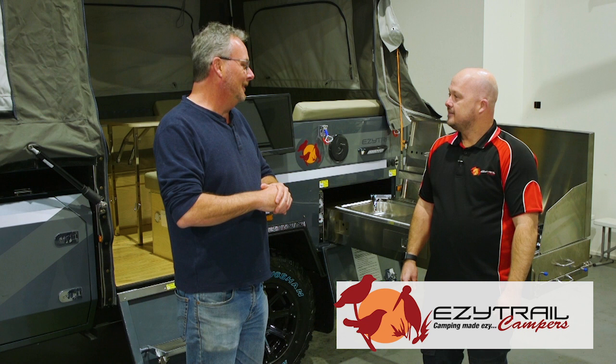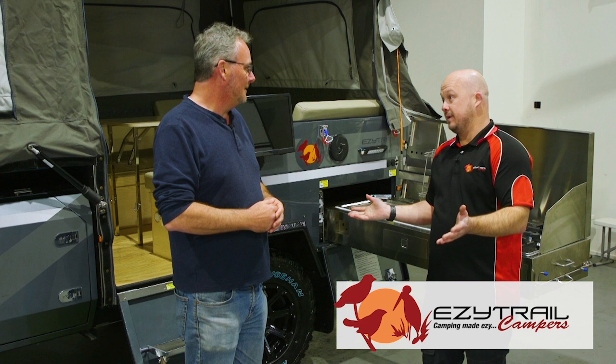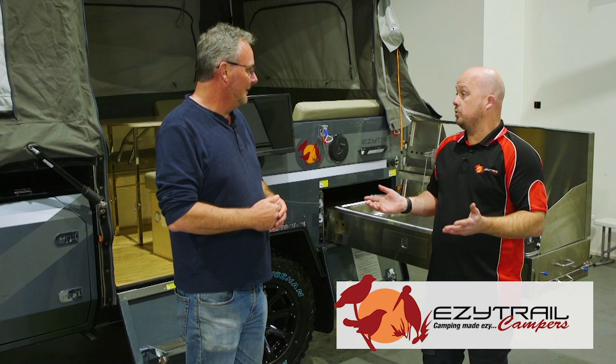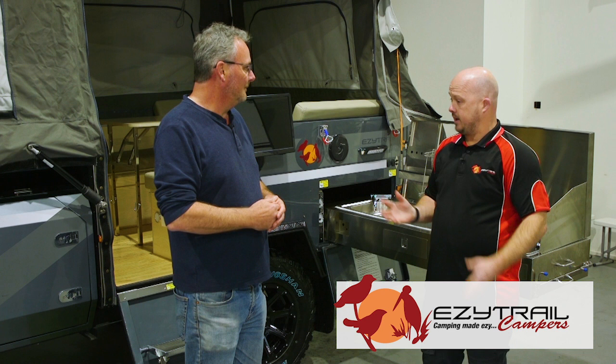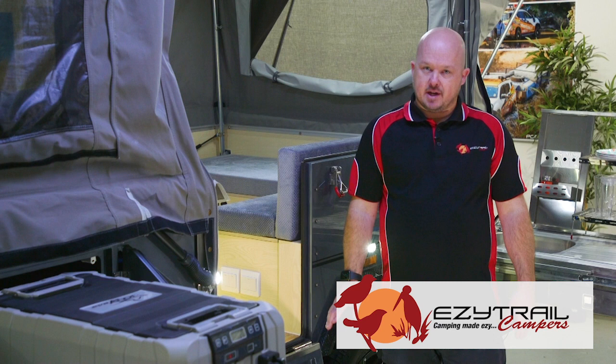EZtrail started in the camper trailer space. They have models starting from the Z range — the lightweight model. EZtrail noticed a gap in the industry where a lot of people with soft-roaders just couldn't tow these things. So they introduced new ranges that are quite lightweight, so your Toyota RAV4s and similar vehicles can still tow them. This is the lightweight Stirling Z. The Z Ranger campers are for people who want to get off road but don't have a big SUV or just don't want to tow something large.